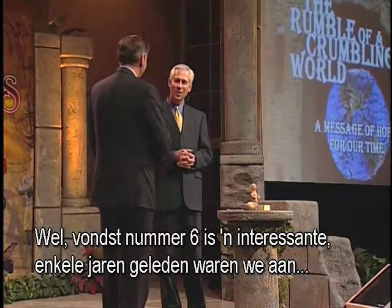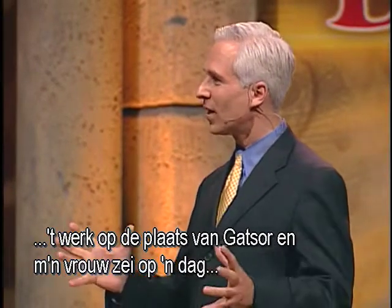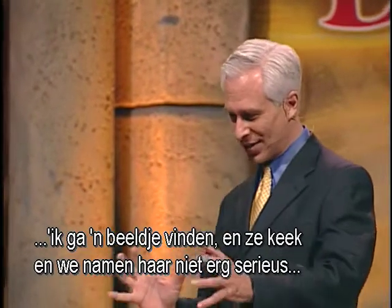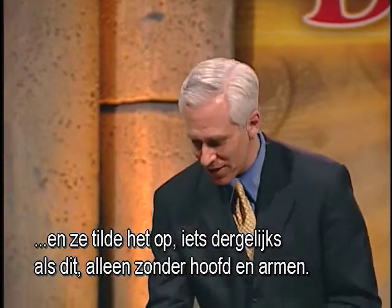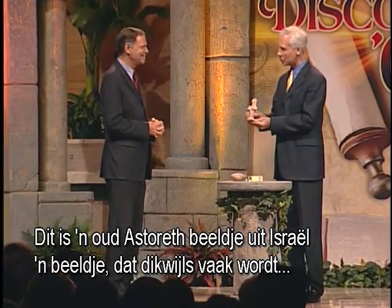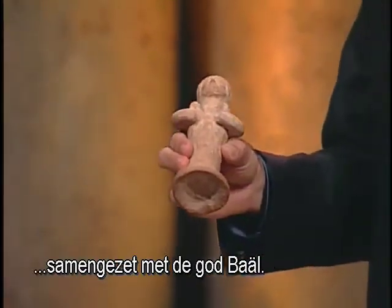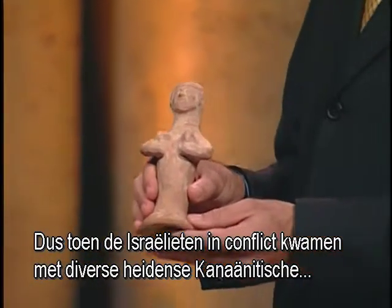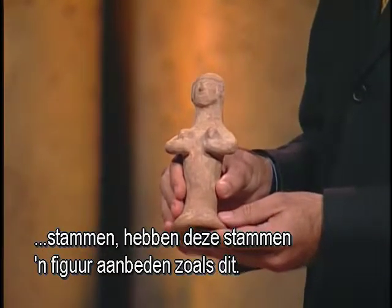We're on find number six. What is it? Find number six is interesting. A few years ago, we were working at the site of Chatzor, and my wife one day said she was going to find a figurine. We didn't take her very seriously, but a few minutes later she said, 'I found a figurine,' and she lifted up something very similar to this — only missing a head and arms. This is an ancient Asherah figurine from Israel, a figurine often put together with the god Baal. When the Israelites came into conflict with varying pagan Canaanite tribes, these tribes would have worshipped a figure like this.